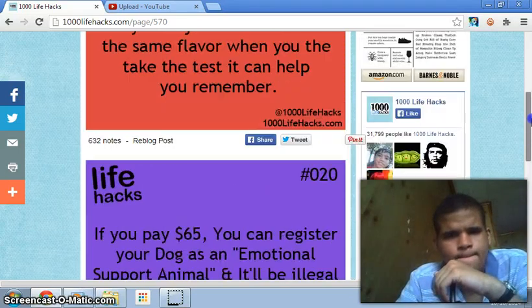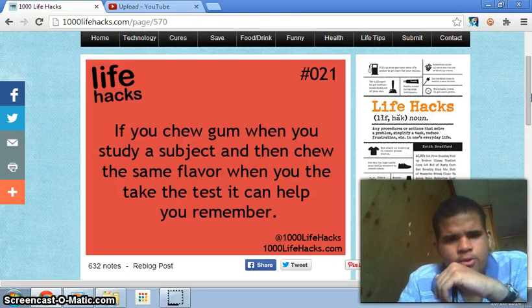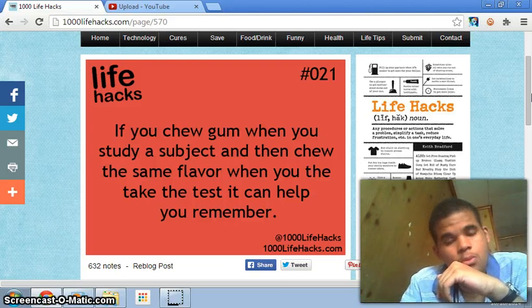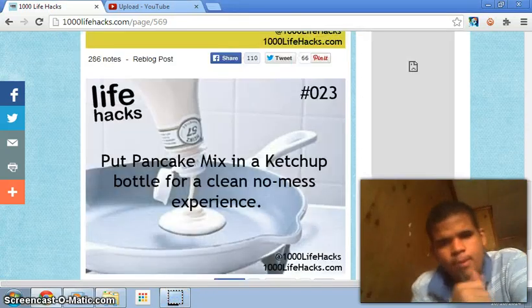Number twenty-one: if you chew gum when you study a subject and then chew the same flavor when you take the test, it can help you remember. That's a really good thing to know.